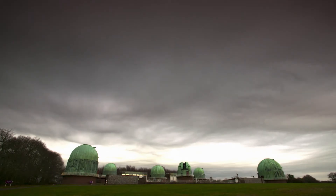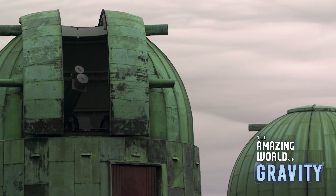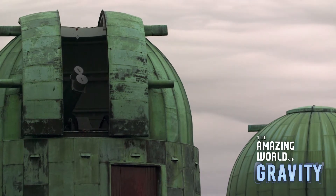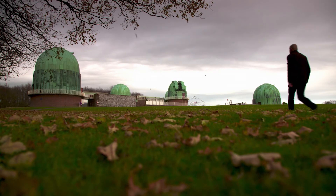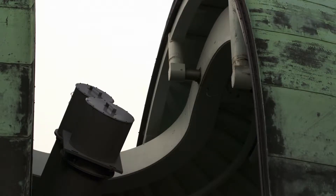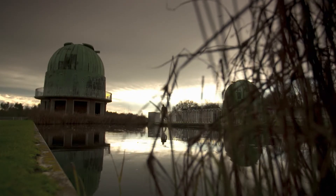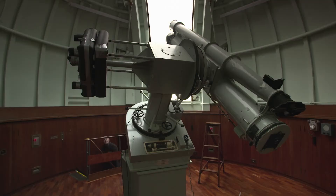Einstein's problem was proving that he was right. After years more thought, he realized that there was a way, by looking far out into the solar system. Incredibly, here in the grounds of Hurst-Monceau Castle is housed one of the original telescopes that were used to prove Einstein was correct.